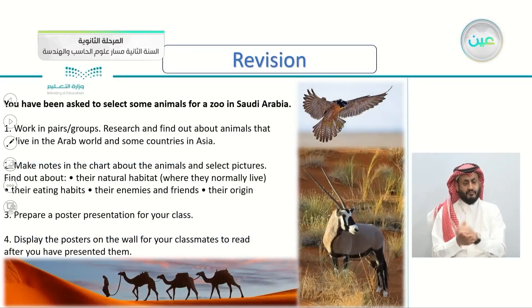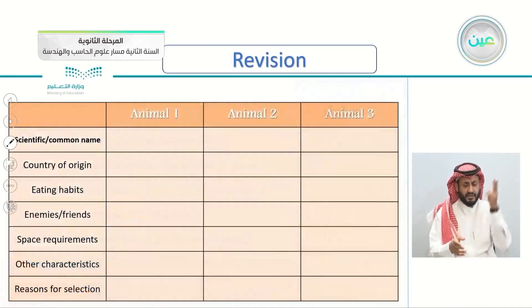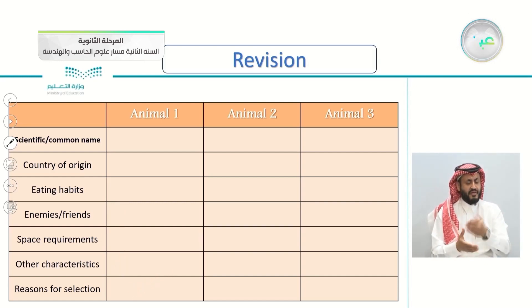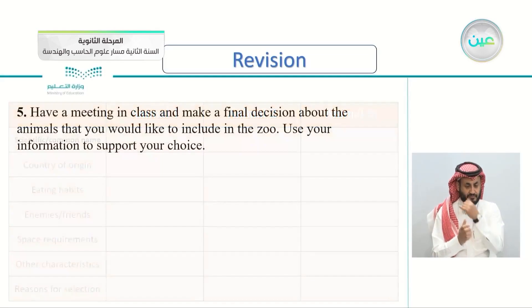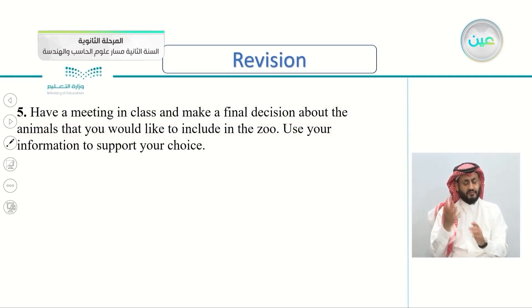This is what we took previously in the project. I asked you to select some animals for the zoo in Saudi Arabia, then fill a chart with three animals and write about their name, country of origin, eating habits, friends and enemies, space requirements, other characteristics, and the reason for selection. Then you had a meeting in class to make a final decision about which animal to include in the zoo, using your information to support your choice.